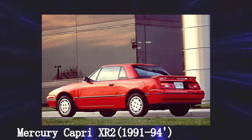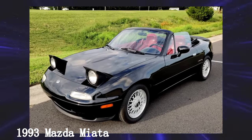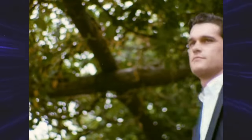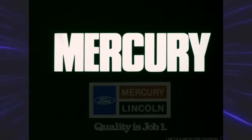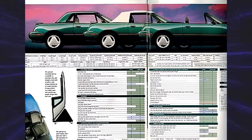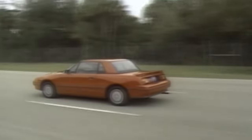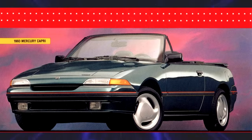Mercury Capri XR2 — another car I had no idea existed. The Mazda Miata took off in the States, and Ford saw this opportunity and wanted to join in. They also made this car to bring down the average age of Mercury's buyers, which was like 60 years old at the time. The XR2 models were equipped with a 1.6-liter turbocharged four-cylinder putting out 132 horsepower and 136 pound-feet of torque, all into a 5-speed manual. These ended up selling poorly compared to the Miata and MR2 — they were slow with bad handling. They do have pop-up headlights, which is a cool feature, but the Miata was just so much better.